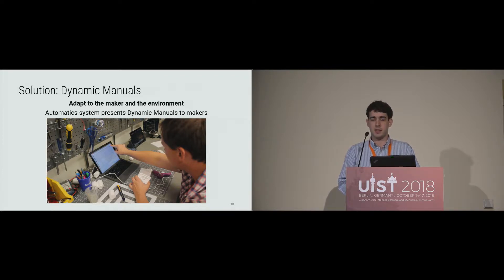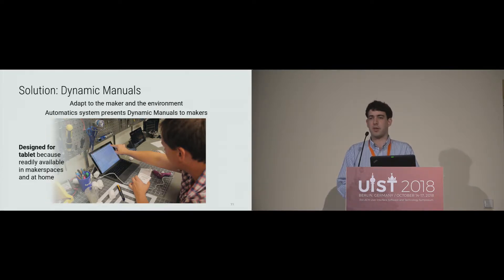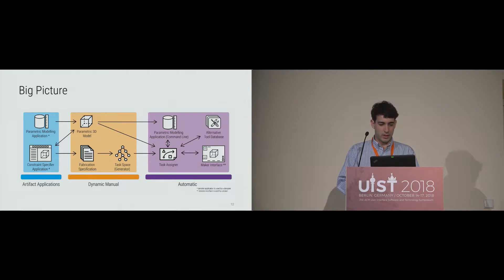We present as a solution dynamic manuals, which adapt to the maker and the environment. We have a system called Automatics that presents them to users. It's a piece of software that runs on a tablet — we chose tablet over augmented reality because tablets are more common in makerspace environments and at home. Here's a complicated overview of our system showing it has lots of moving parts; I'll just highlight some key points as we go along.